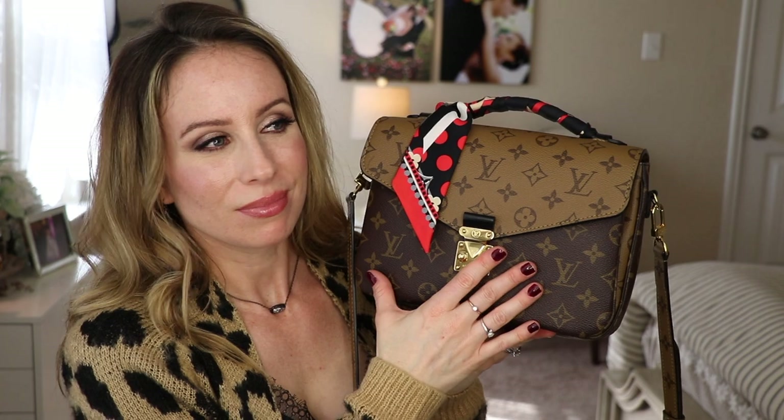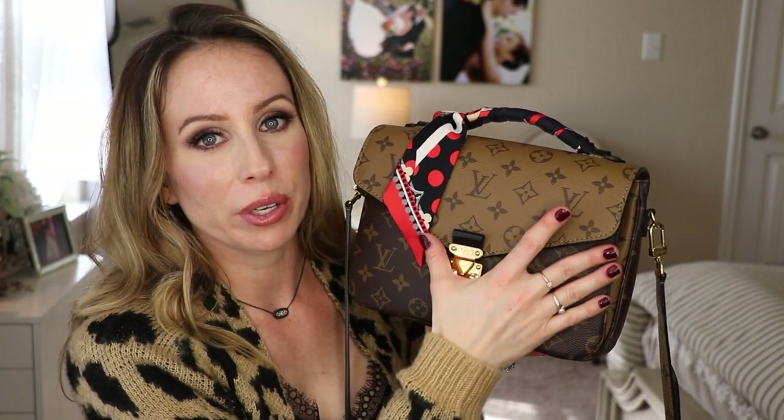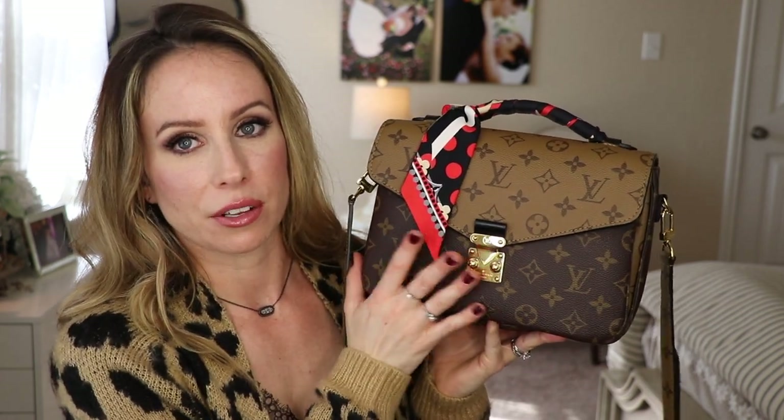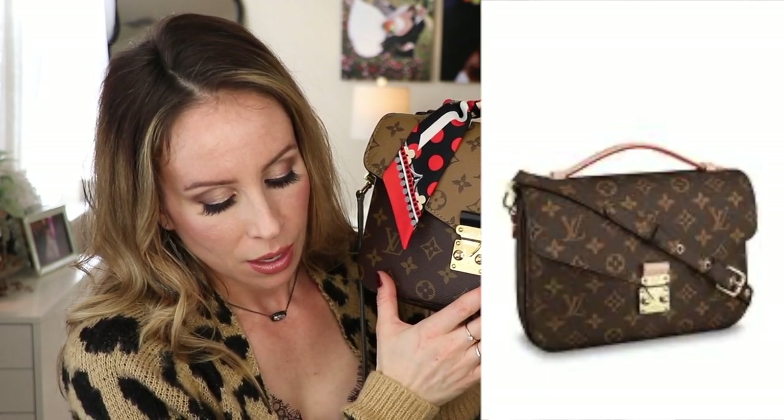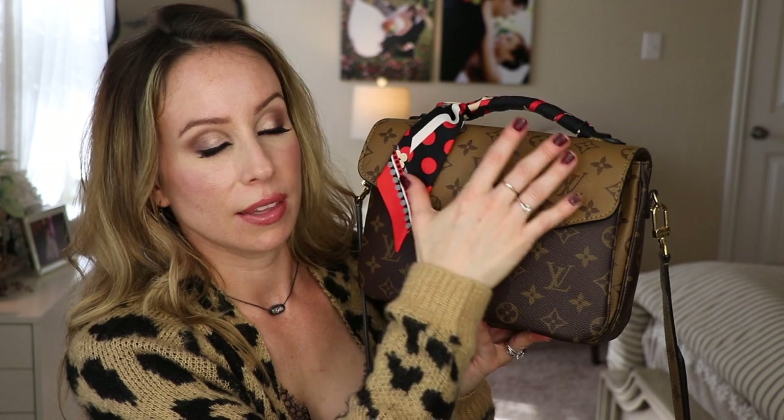The Pochette Metisse — I chose in the reverse monogram. I was really drawn to it. When it first came out I didn't really like this color, but I've grown to love it. It works well with a lot of things I wear, though I wouldn't say it's the best color scheme for spring/summer — but you can brighten it up with a bandeau. This bag also comes in monogram, Empreinte leather which is an all-leather option with soft embossed texture, and limited edition collections.